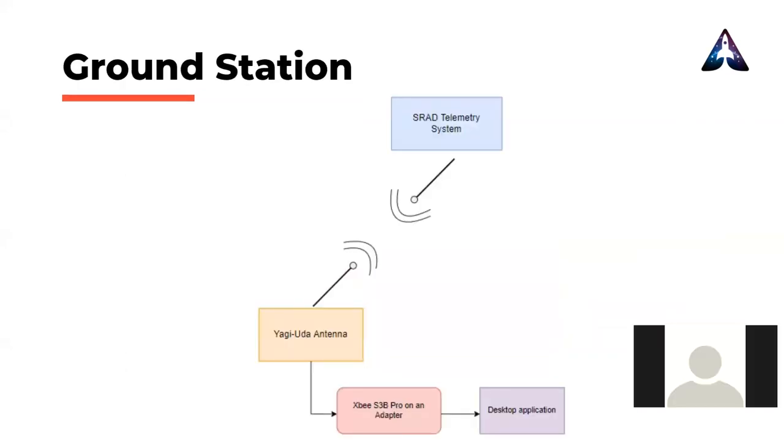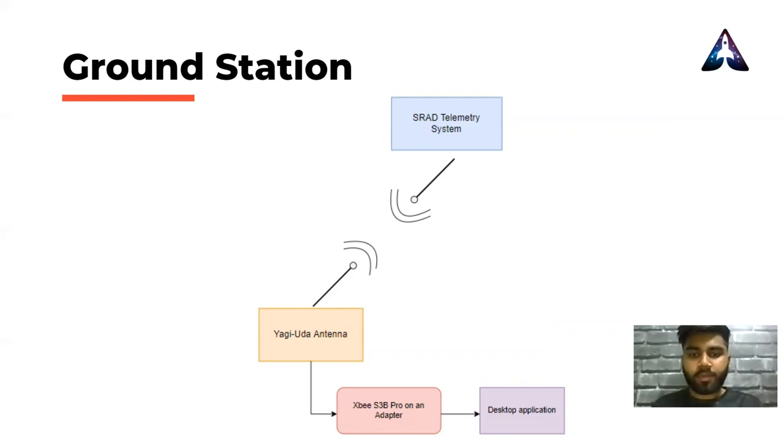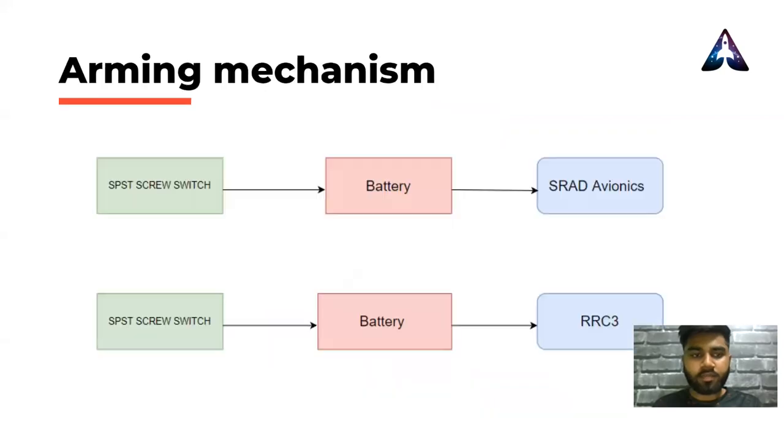The ground station consists of a Yagi-Uda antenna for receiving telemetry data from our SRAT telemetry solution. The data will be forwarded to the ground station Zigbee S3B Pro placed on an adapter connected to the serial port of a computer. The desktop application connected to the serial port will display the data sent by the telemetry system. Lastly, arming of the complete avionics system is handled by two SPST screw switches — one switch arms the SRAT altimeter and another arms the RRC3 altimeter. The buzzers installed on them help us understand if we have successfully armed and are ready for flight, or if we have anomalies.